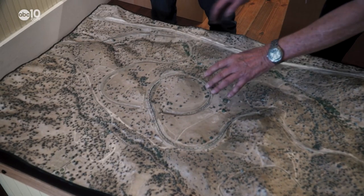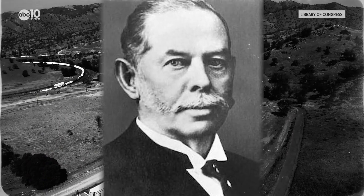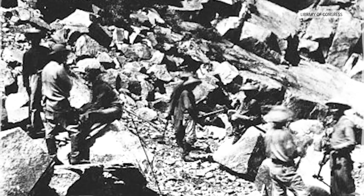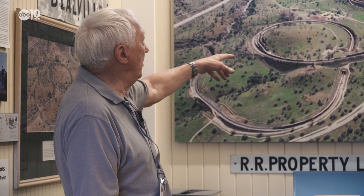It was engineer William Hood who came up with the loop idea, and with the help of about 3,000 Chinese laborers, they laid the track in record time — from the loop up to Tehachapi, down to Mojave, down to Lancaster-Palmdale, and up through Soledad Canyon in just two months.